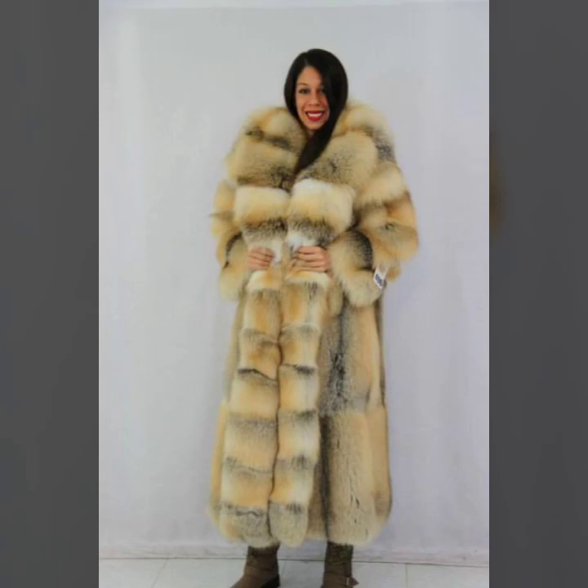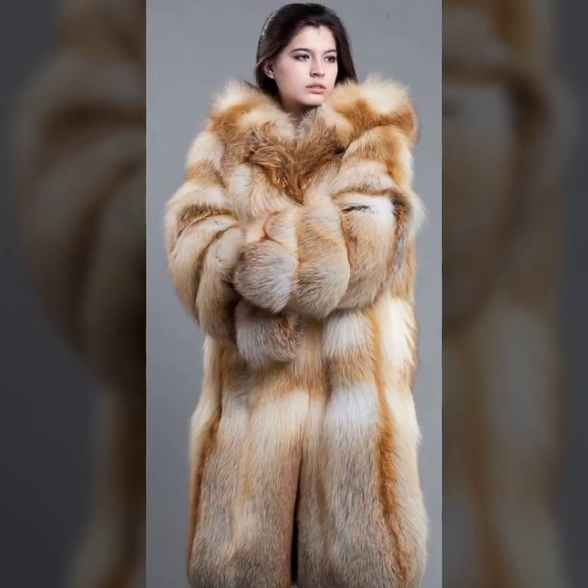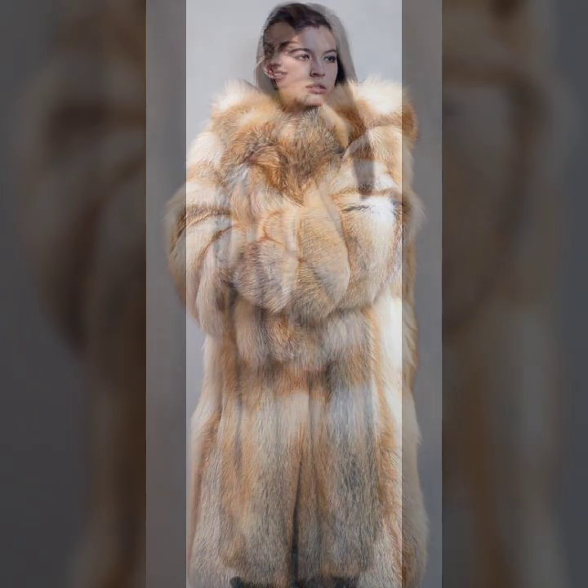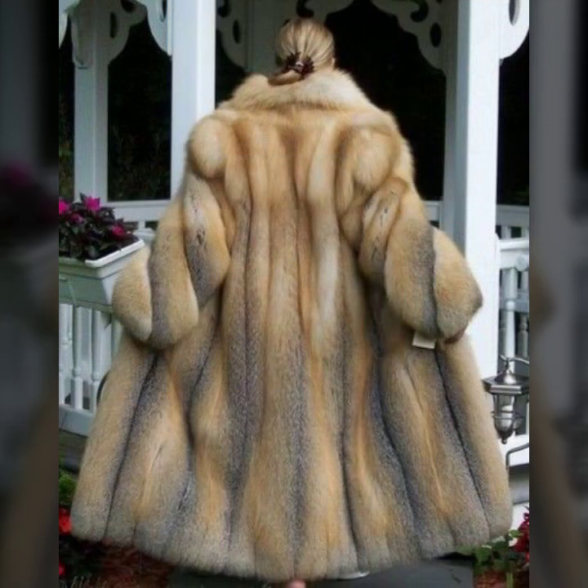Hello everyone, welcome back to my YouTube channel Asya Fashion Vlog. How are you? I hope you are fine and doing well. This is me, Asya, and today I will show you in this video so stylish and trendy ideas of fur coat for girls and women.